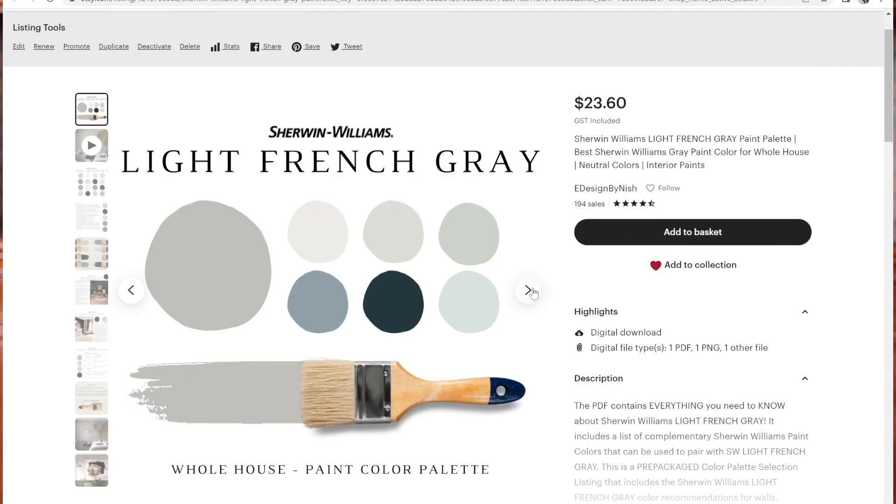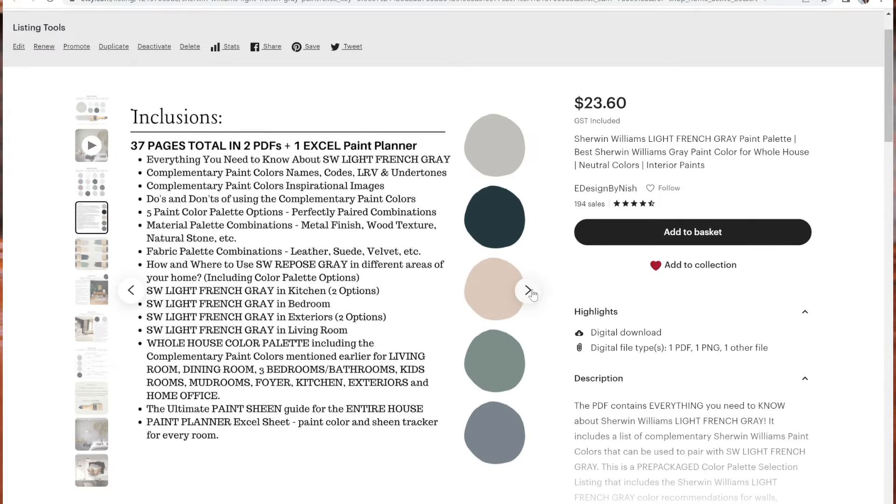For trims, window frames, and moldings, I recommend Sherwin-Williams Extra White. For the entryway door, play with shades of black or navy blue — Sherwin-Williams Tricorn Black or Navel work beautifully. If you love a cool-toned exterior palette without sticky blue, green, or purple undertones, Light French Gray is a must-try. If it's too dark, consider Sherwin-Williams On the Rocks or Big Chill for a lighter appearance. Check out my Light French Gray palette on Etsy.